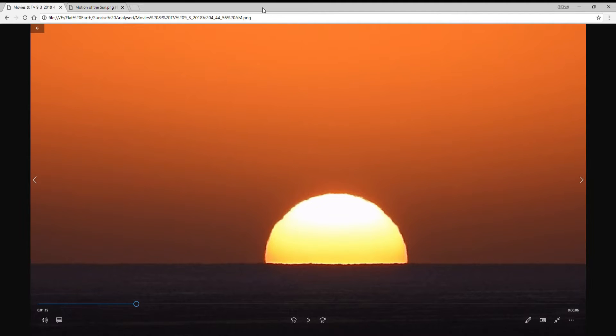The first thing you notice in this still from my video is that most reasonable people will understand that is the horizon cutting off the Sun. The flatties try to make out that the Sun is disappearing into the distance, which is of course absolutely ridiculous.